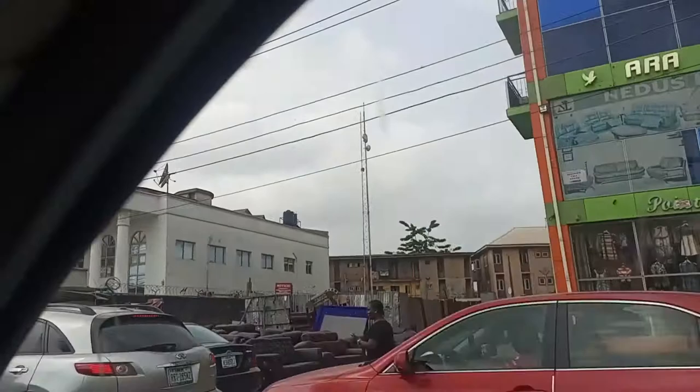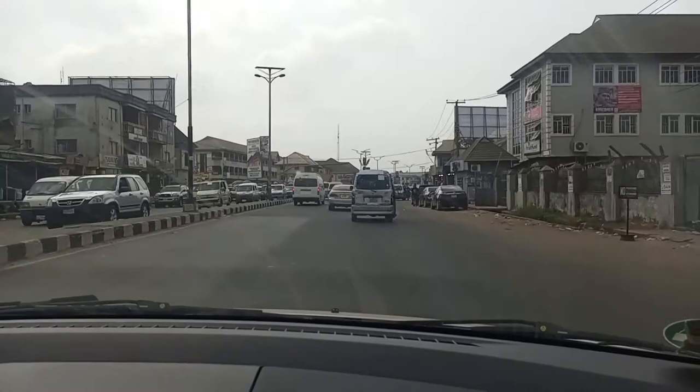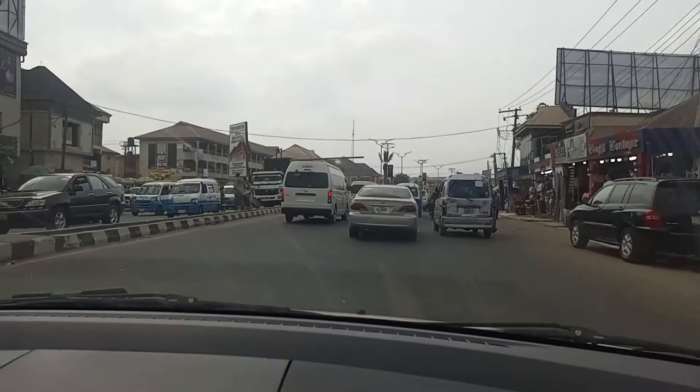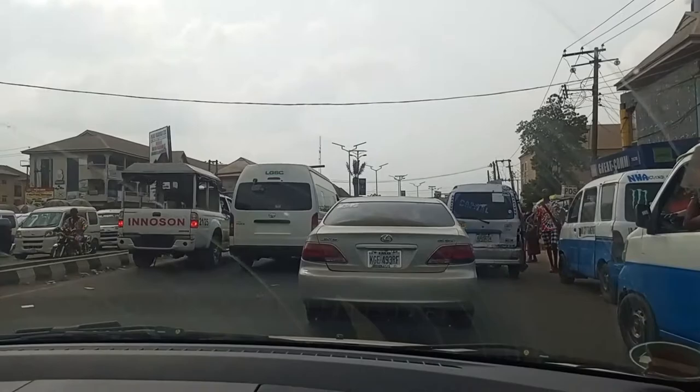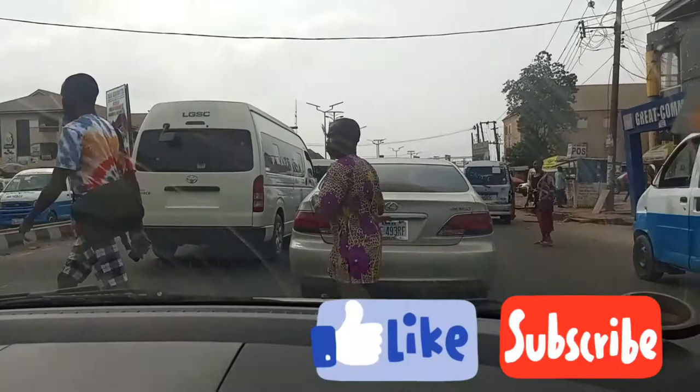We are heading to MCC Junction. We are at MCC Junction right now. The left road leads to MCC Road and the right road is Tetlo Road.